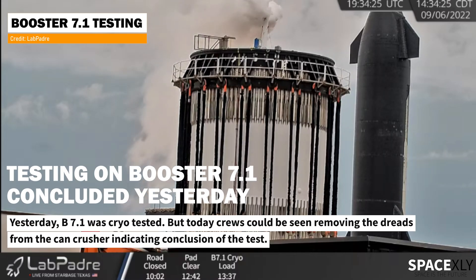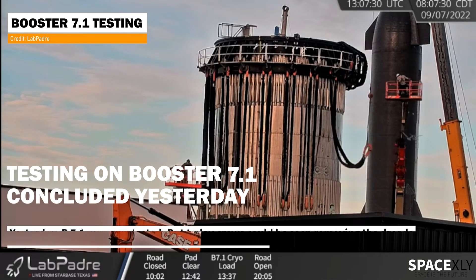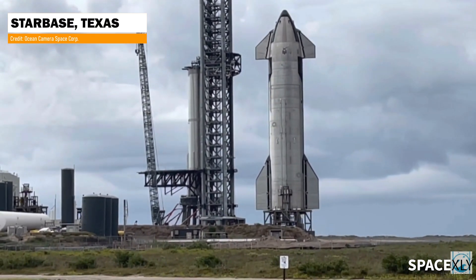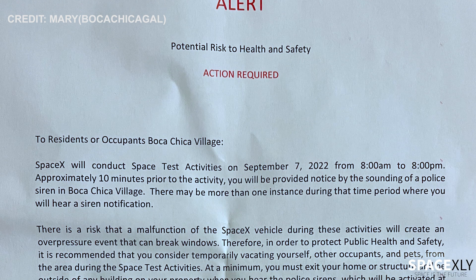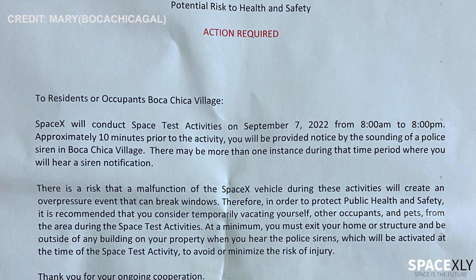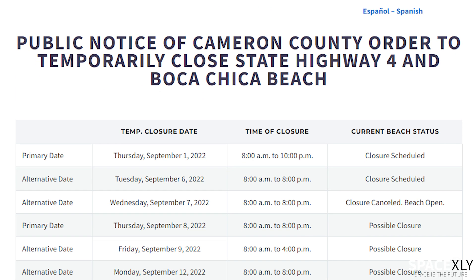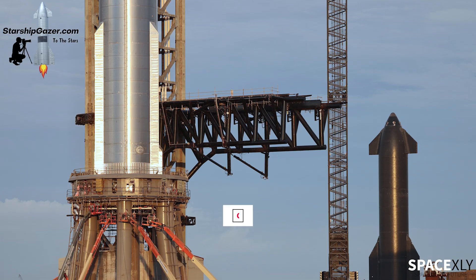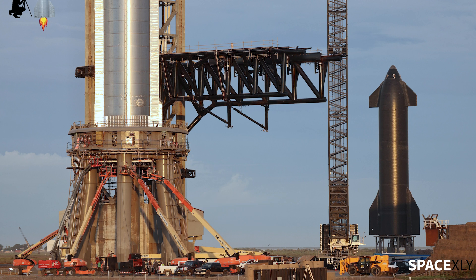Yesterday, test tank booster 7.1 was tested, but it appears to be done with testing. Earlier, we speculated a static fire test on Starship 24 today as a possible road closure schedule was listed and also an overpressure notice was handed out to local residents. But now the road closure has been cancelled and normal works resume. With the conclusion of B7.1's testing and if tomorrow's road closure schedule comes into effect, we may definitely see some actions on the booster or the ship. A couple of days ago, an RVAC engine was swapped on S24.